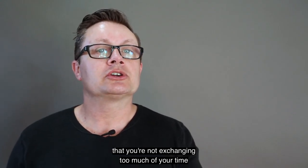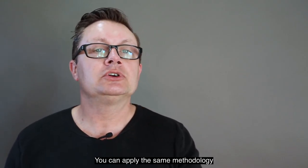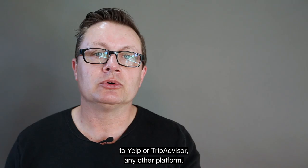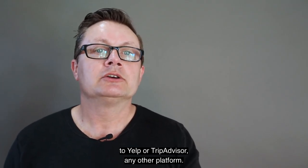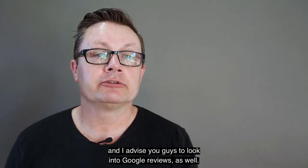You just have to make sure that you're not exchanging too much of your time for the Google review. A small service that takes maybe an hour of your time is well worth it. You can apply the same methodology to Yelp or TripAdvisor, any other platform. Google reviews work very well for us and I advise you guys to look into Google reviews as well.